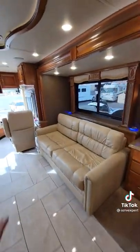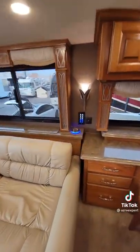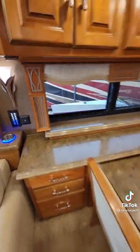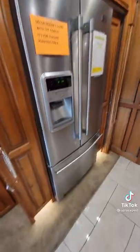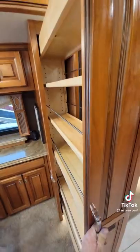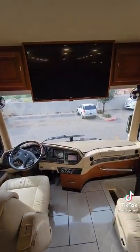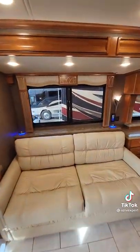Opposite the galley slide is the sofa, which does turn into a bed, and even has lighted cup holders in the back. USB charging is throughout the unit. The dinette doesn't turn into a bed but does extend out. There's a residential refrigerator with pull-out pantry on both sides. There's an over-the-road TV and another TV that pops out from behind the sofa.